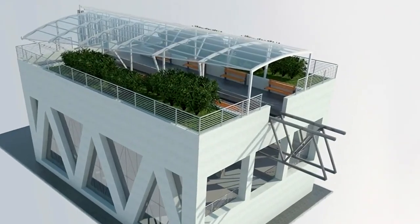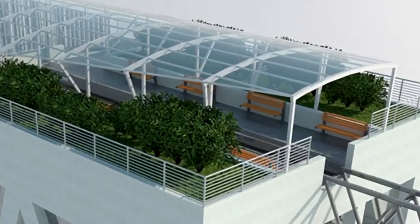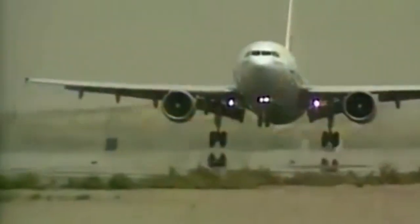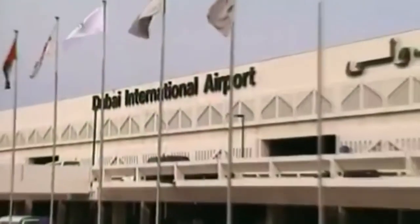Это сложное трехэтажное строение с зелеными насаждениями и зоной для отдыха на крыше, не имеющей аналогов в мире, по пропускной способности 60 миллионов пассажиров в год, мы сравнили с международным аэропортом Дубая, одного из крупнейших аэропортов мира, имеющего площадь в 3000 раз больше.